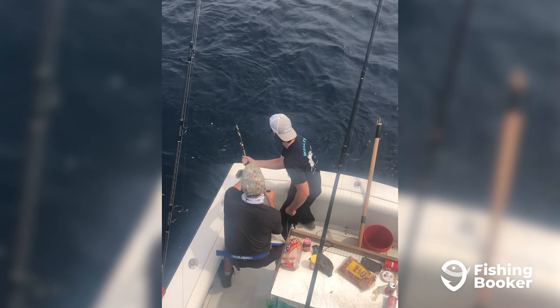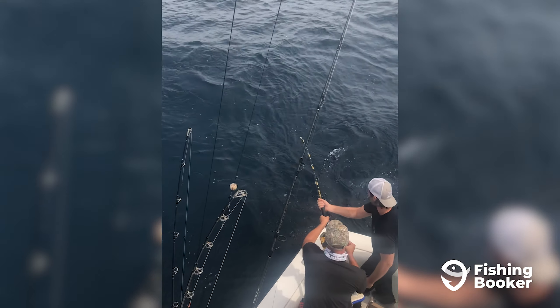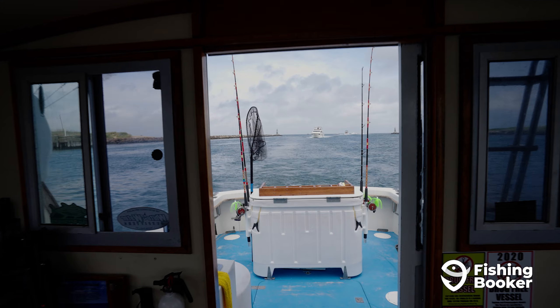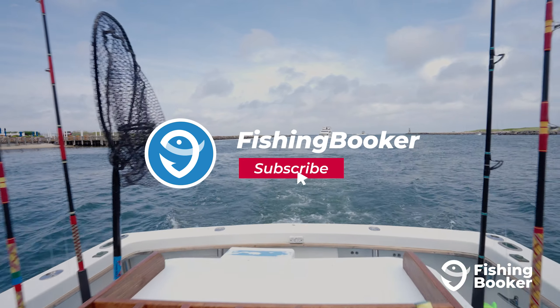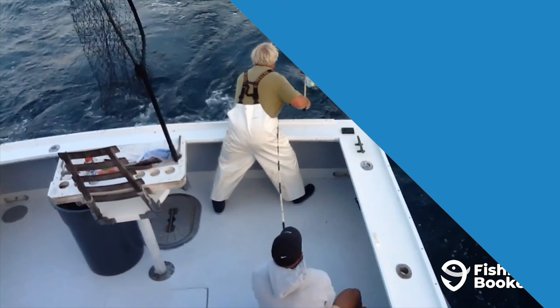Freeport, Port Jefferson, and Hampton Bays are just a few of the productive areas you can visit for great fishing on Long Island. But if there's one place that stands tall above the rest, it's Montauk.